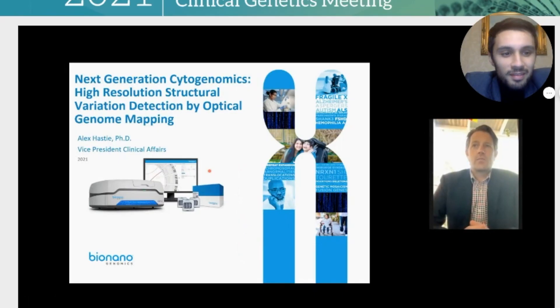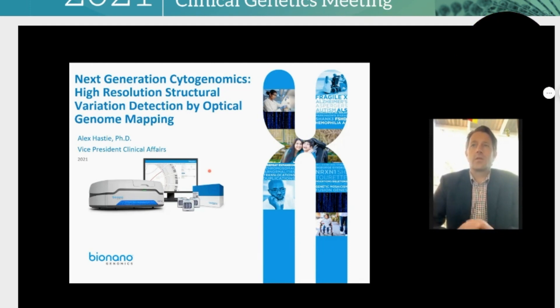Hello everyone. My name is Alex Hastie. I'm the Vice President of Clinical Affairs at BioNanoGenomics. And today I'd like to introduce the BioNanoGenomics technology for optical genome mapping for the detection of high-resolution structural variation.